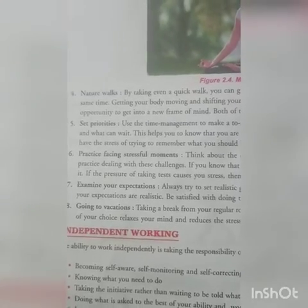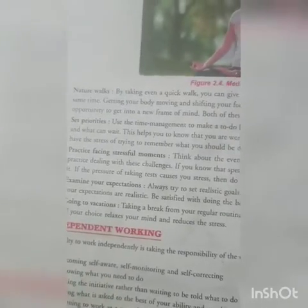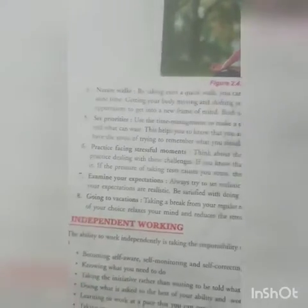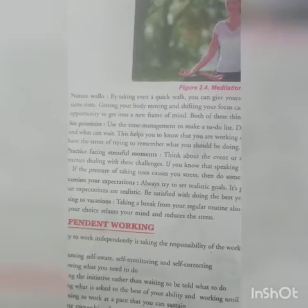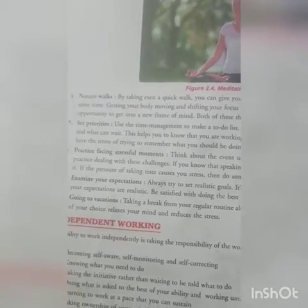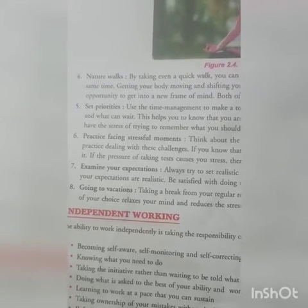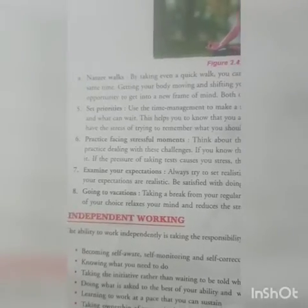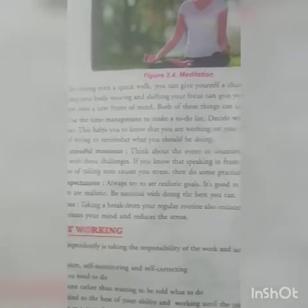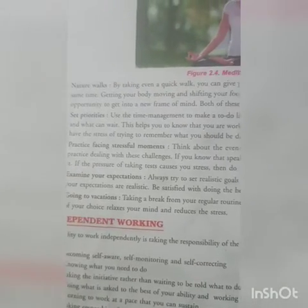Next is setting priorities. Use time management to make a to-do list — decide what is really important to get done today and what can wait. You have to set priorities for which work will be done first. Also, practice facing stressful moments: think about the events or situations that stress your mind and find ways to practice dealing with those challenges.